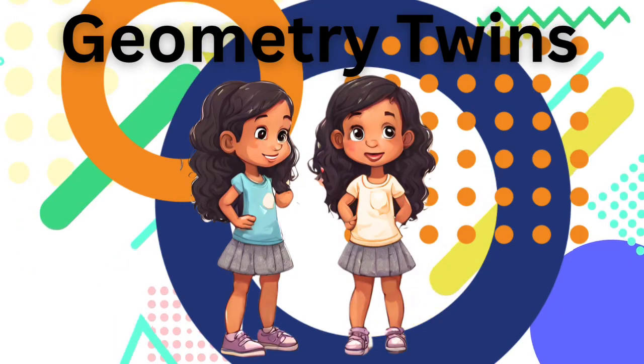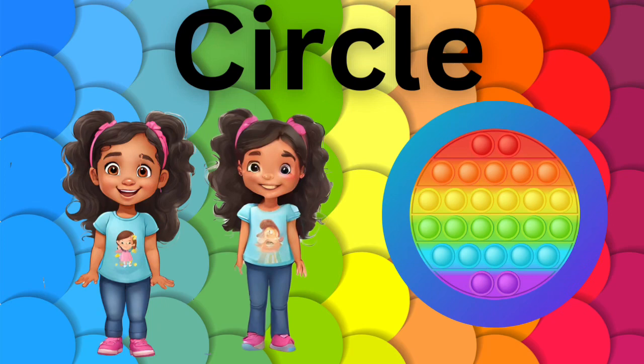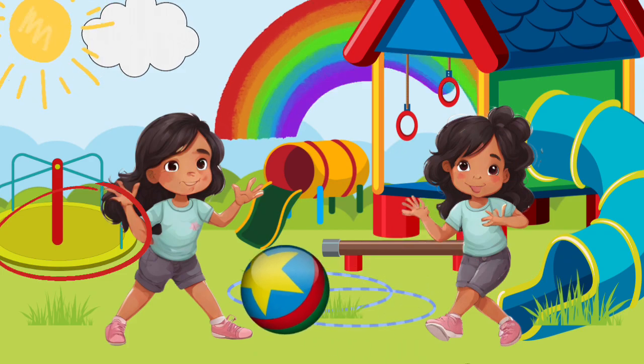Let's play a game and see if we can find the shapes. Let's see if we can find all the circles. The ball. The sun. The tunnel. The hula hoops. Rings. Merry go round.